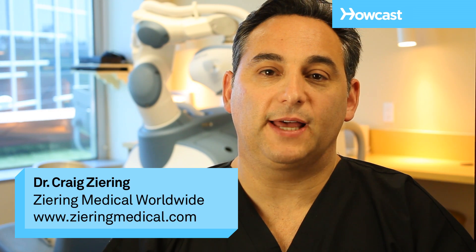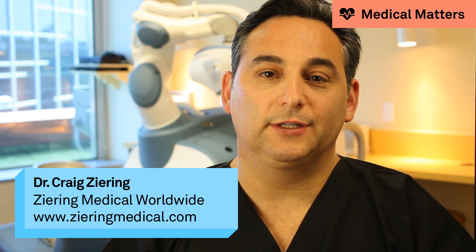A very common question that people ask is about hair cloning. Hair cloning is probably more appropriately called hair multiplication. What it is, is where you take one hair follicle and you make many from that. With today's technology we've been able to work with that to some extent, but it's not ready for public use.